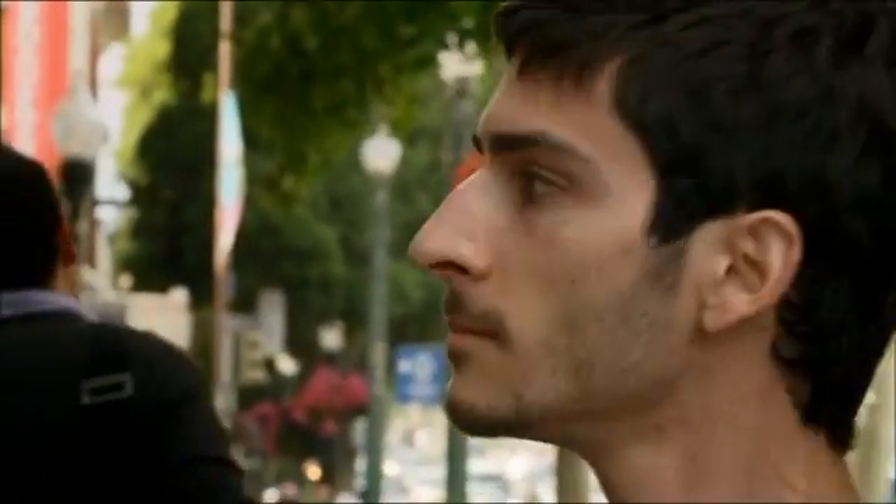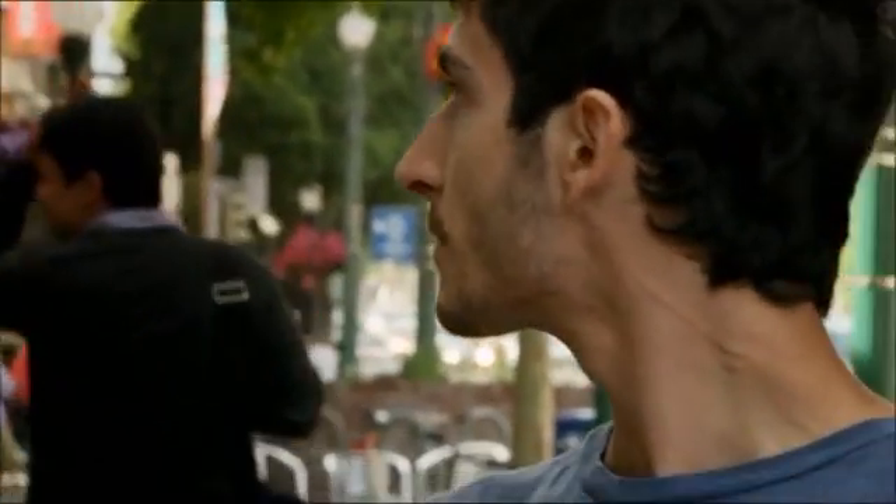This man is wearing a state-of-the-art exoskeleton. It increases his strength tenfold, allowing him to comfortably carry up to 40 kilos. But the most important thing that you should know about this man is that he's paralyzed from the waist down.